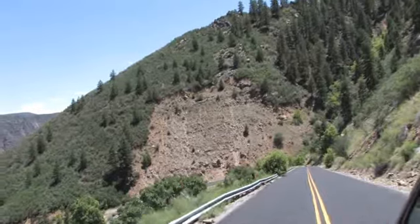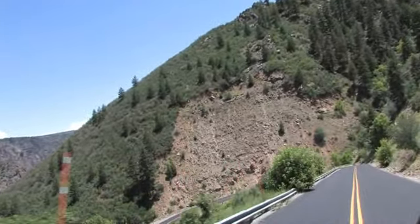Wow, that's just incredible. What we've done is taken the drive down the East Portal Road, just before you get to the Visitor Center. It's really an incredible drive.